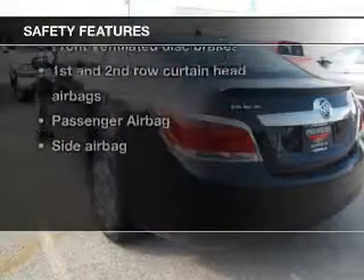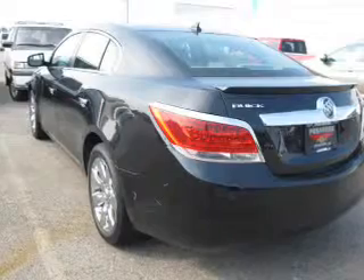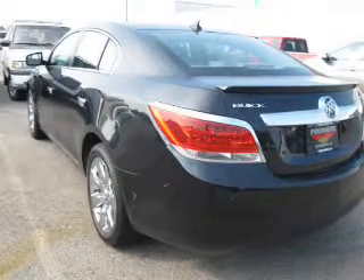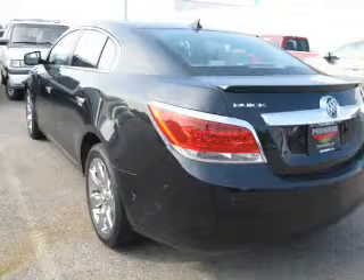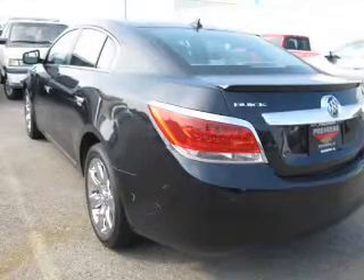For your peace of mind, the following safety equipment is included: front ventilated disc brakes, curtain head airbags, passenger airbag, side airbag, traction control, stability control, and daytime running lights. Call today to schedule a test drive.